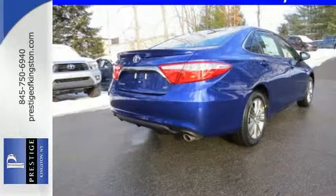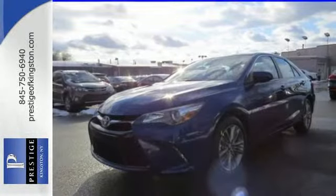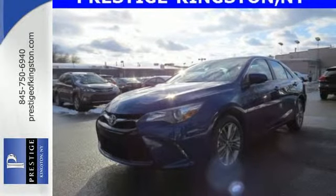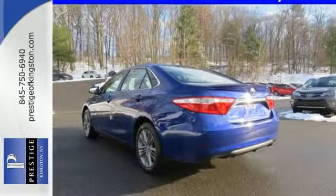You'll also feel connected with features like a touchscreen display and Bluetooth. Plus, don't worry about safety with 10 standard airbags, daytime running lights and heated mirrors. Leave the scraper in the car thanks to the heated mirrors. Make bold moves in this Camry today.